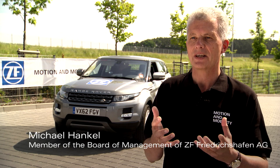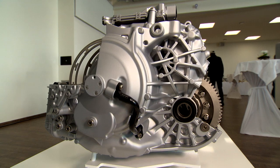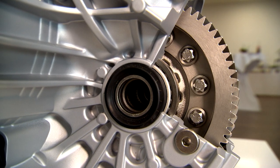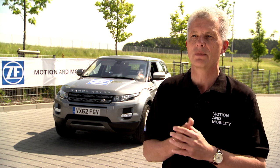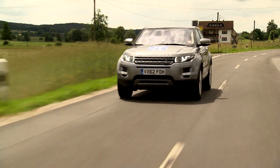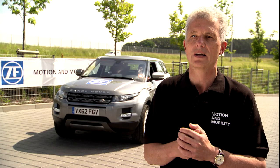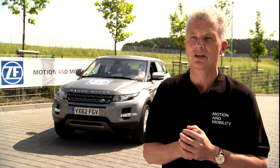The 9 HP is one of our absolute highlights. It opens up a segment that not only has a huge market potential, but also enables us to pool all our technology and the entire ZF know-how. With the 9 HP transmission, we can improve comfort, efficiency and driving pleasure. This product is now being used by Jaguar, by Land Rover and the Evoque, and also by Chrysler, and we'll definitely see it used by many other manufacturers in the future.